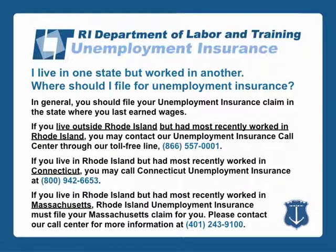The general rule for someone who lives in one state but works in another is to file your unemployment insurance claim in the state where you last earned wages. If you live outside Rhode Island but had most recently worked in Rhode Island, you may contact our Unemployment Insurance Call Center through our toll-free line 866-557-0001.